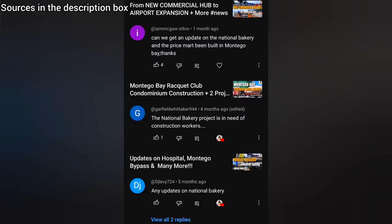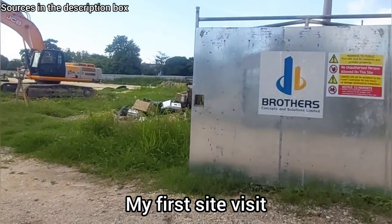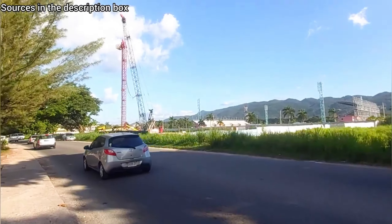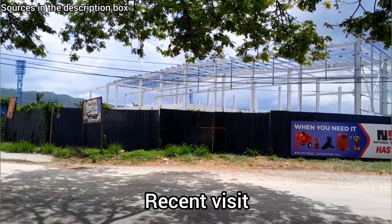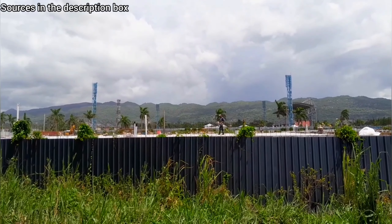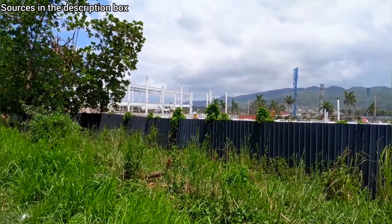A commenter asked me to check up on the National Bakery site, so here I am. The National Bakery company is constructing a $6.7 billion, 120,000 square foot manufacturing plant in the Catherine Hall area — we've visited this site several times before. This new facility will generate 75 direct jobs and produce over 3,600 loaves per hour, serving regions like St. James, Trelawney, St. Anne, Hanover, Westmoreland, and St. Elizabeth.